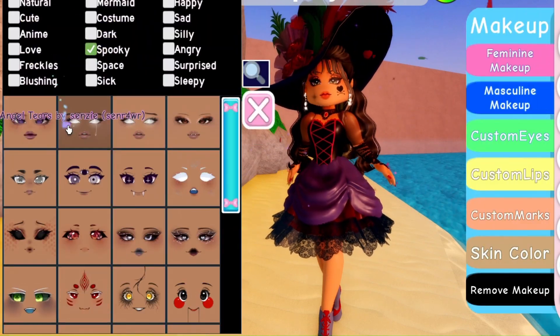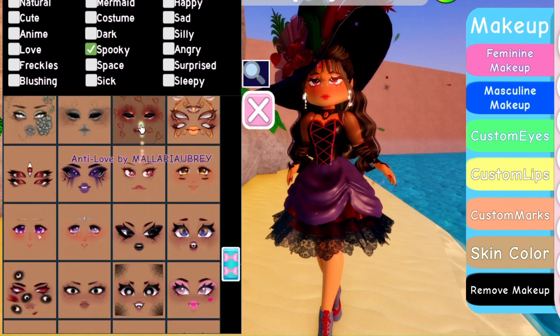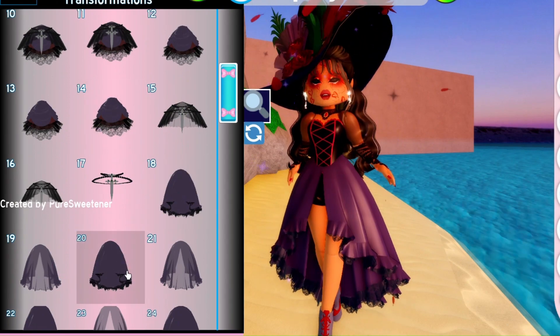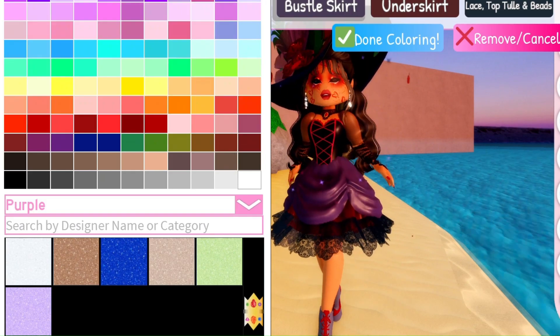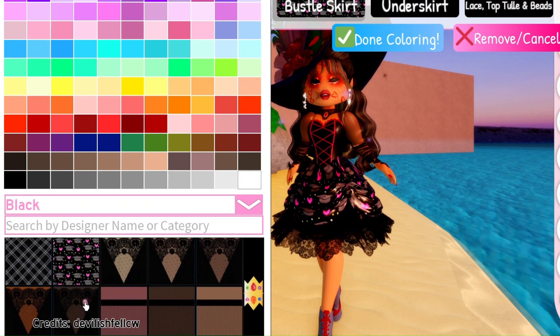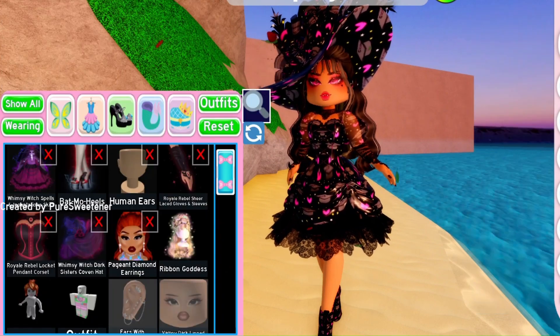I know this video is really short and quick, but it's my first year in university and the workload is killing me since it's more than I'm used to, especially this week. But I hope you guys end up using these two outfits, and if you want me to attempt to create more then comment down below. Thank you so so much for watching, don't forget to like, comment and subscribe — I love you all and don't forget to smile.